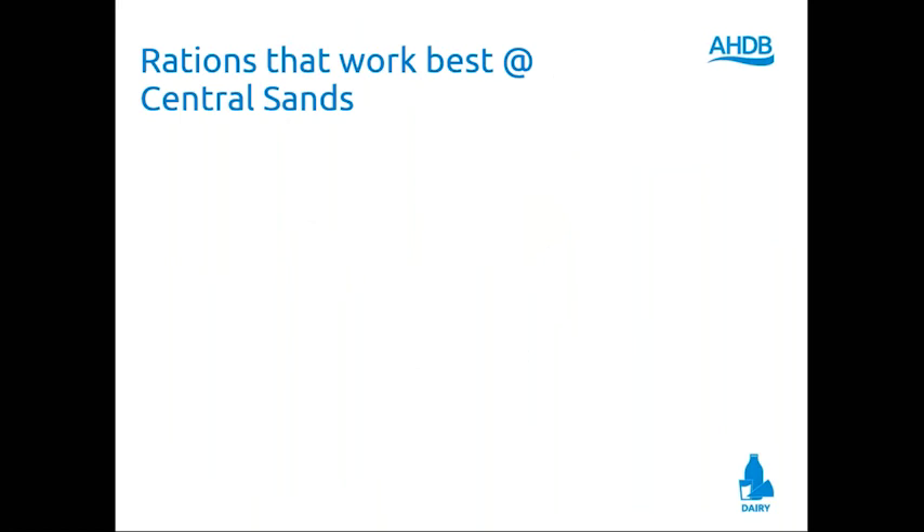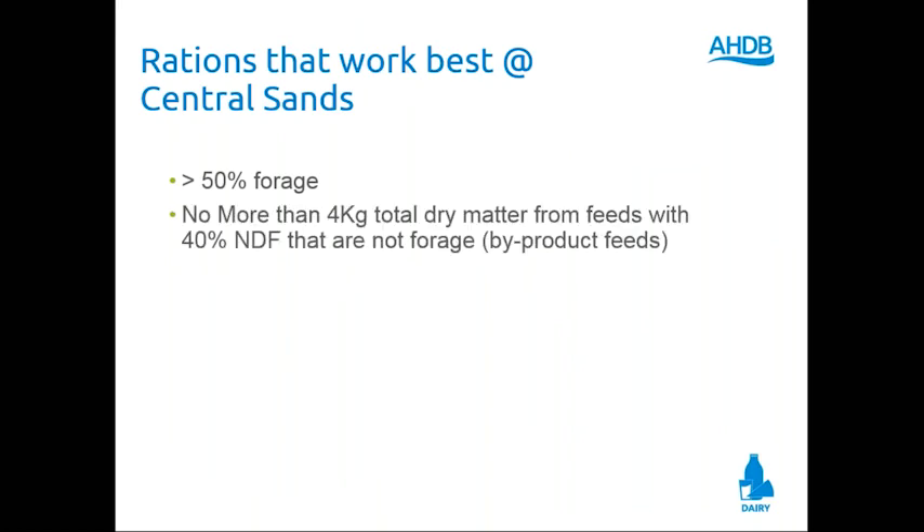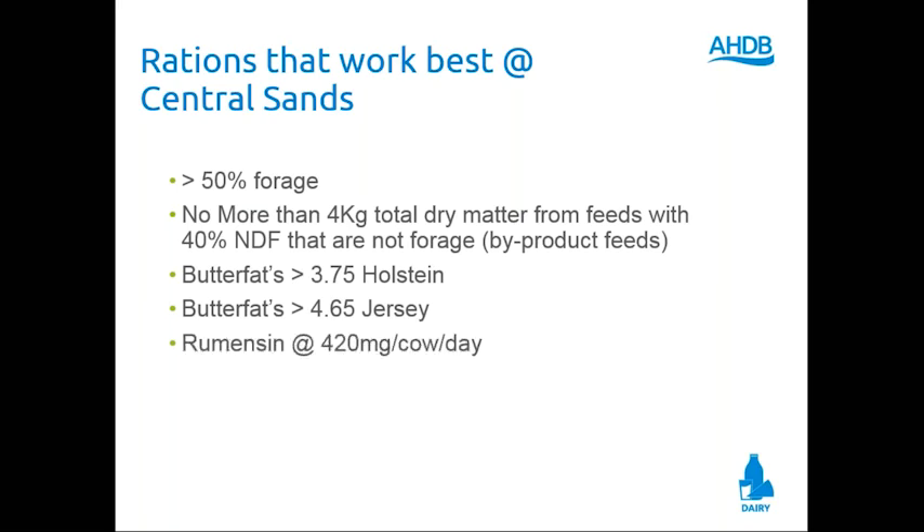Rations that work best for me at Central Sands — these are milk cow rations for now — would be greater than 50% forage, reminding ourselves that she's a ruminant. I have to have no more than four kilos dry matter from feeds that have 40% NDF that are not forage: think of distillers' grains, brewers' grains, cottonseed — feeds that don't have effective fiber. I have to have butterfat above 3.75 for Holsteins, above 4.6 for Jerseys. I will feed Rumensin in America — you can't. Let's move on.